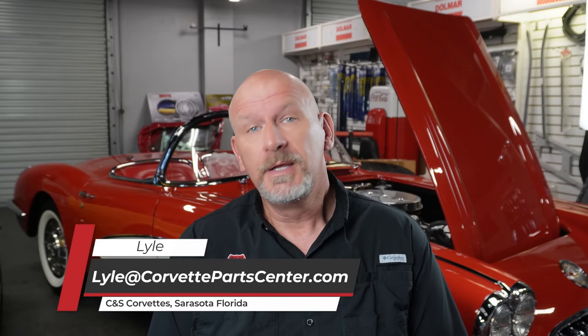Hello everybody, welcome back to CNS Corvettes in Sarasota, Florida. This is your Corvette buddy Lyle here to talk to you about more exciting, interesting, and hopefully fun Corvette stuff.